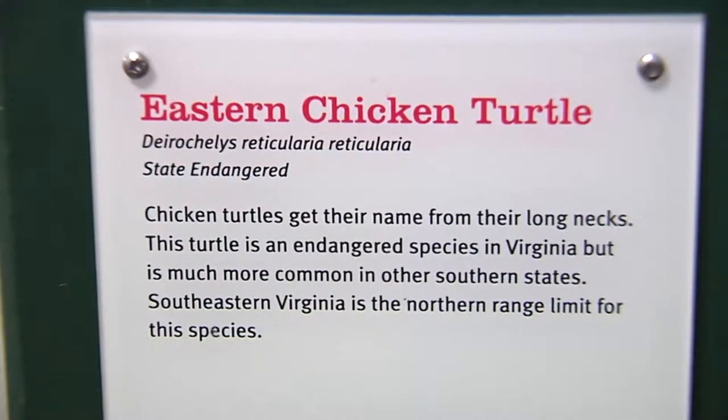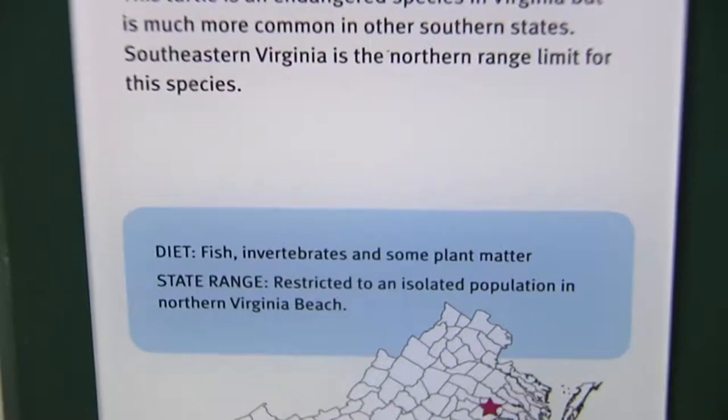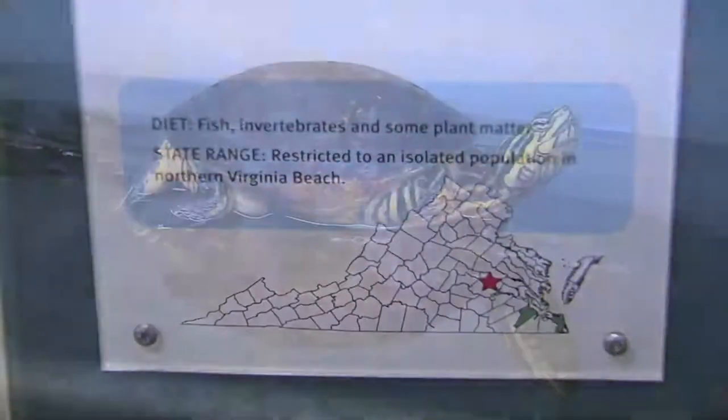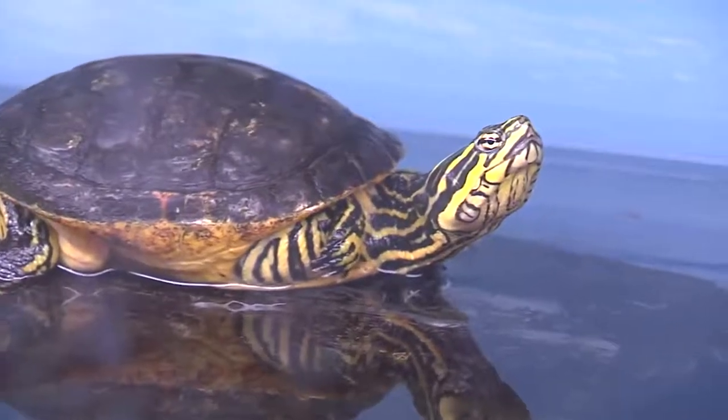Today we're going to talk about our next turtle, which is the chicken turtle. The chicken turtle's scientific name is Deirochelys reticularia. Deirochelys means long-necked turtle, and reticularia refers to the chain-like or reticulated pattern that you can see on the chicken turtle.